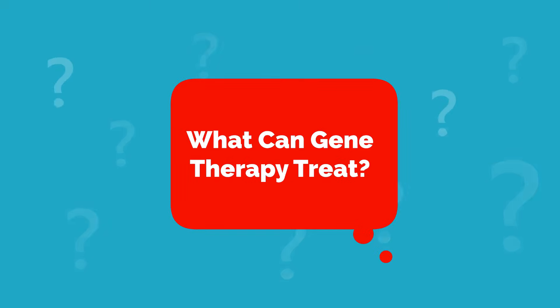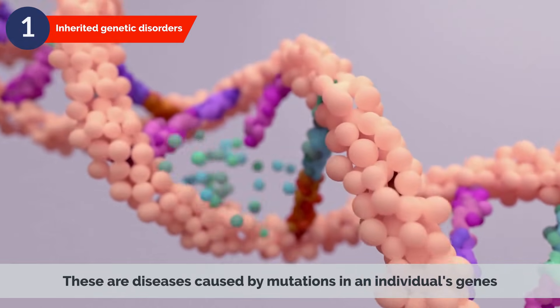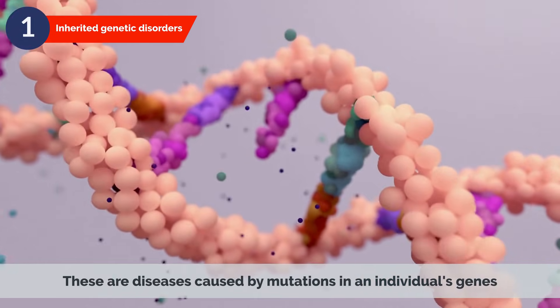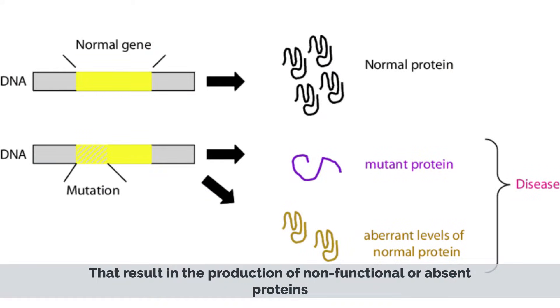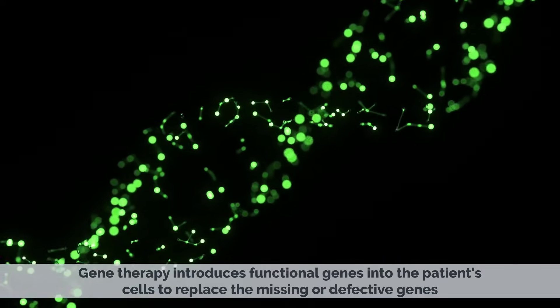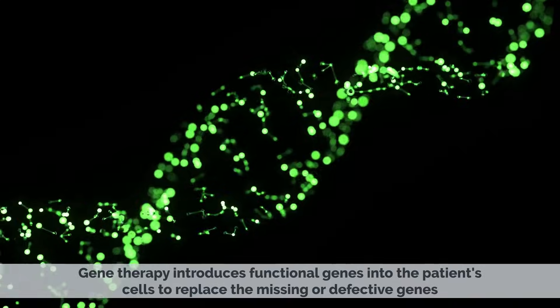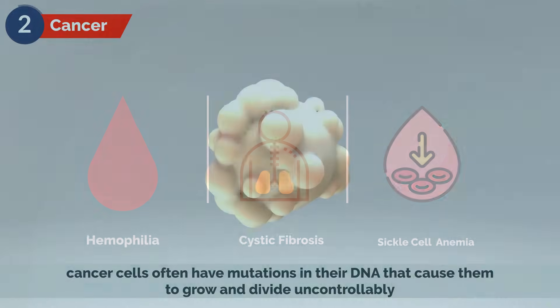What can gene therapy treat? Gene therapy has the potential to treat a wide range of conditions, including inherited genetic disorders. These are diseases caused by mutations in an individual's genes that result in the production of non-functional or absent proteins. Gene therapy introduces functional genes into the patient's cells to replace the missing or defective genes. Examples include hemophilia, cystic fibrosis, and sickle cell anemia.